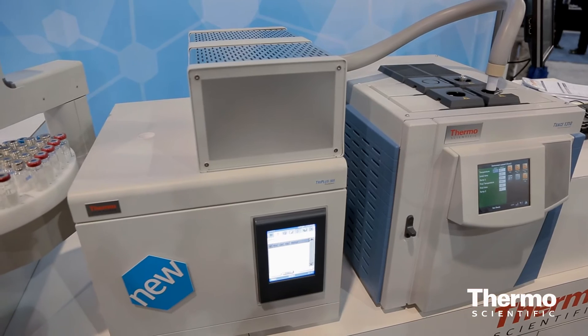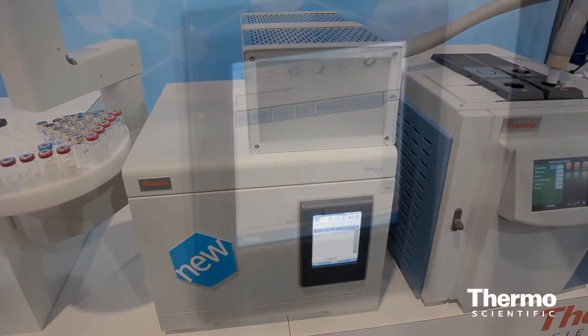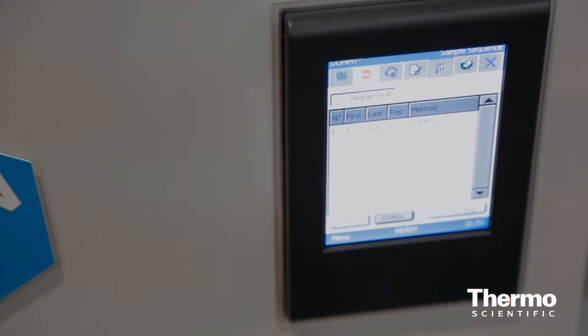The second thing is certainly the possibility of moving existing methods from older autosamplers to this new one without any problem in adapting the method to this instrument, but just enjoying the benefit of the increased throughput that this autosampler is offering to headspace users.